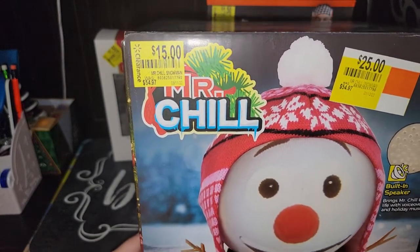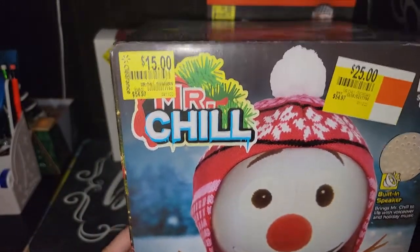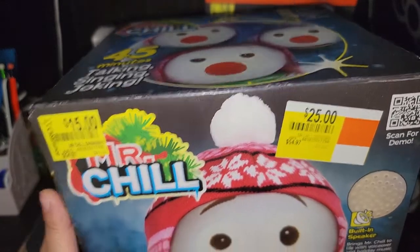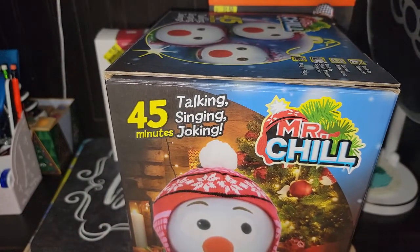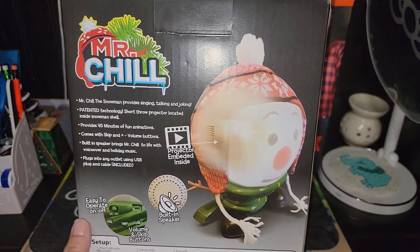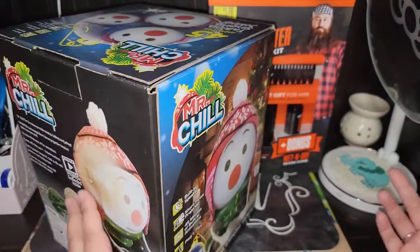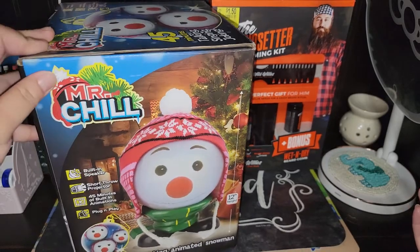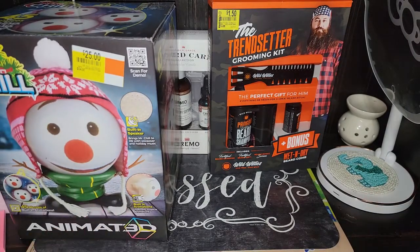Frankie's actual birthday is this Saturday — he's going to be turning seven. So we were there looking at toys and this is normally $54.97. It was $25, then went down to $15. It's Mr. Chill and I got it for Christmas. It's 45 minutes of talking, singing, and joking. The face is like a glass face and it talks and interacts with you — really cool. When I see stuff on clearance for Christmas, I like to pick it up, especially for $15.